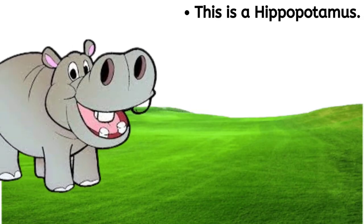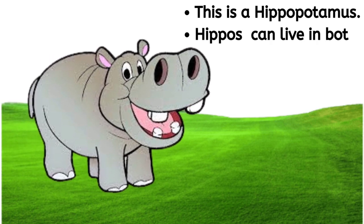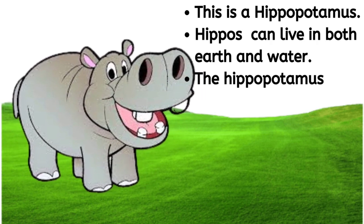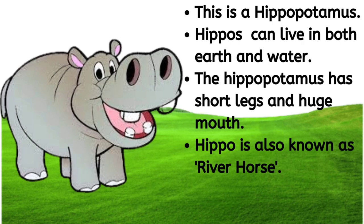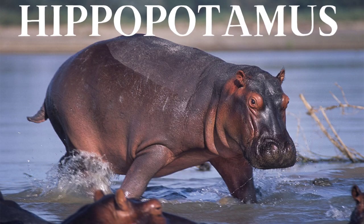This is a hippopotamus. Hippos can live in both earth and water. The hippopotamus has short legs and a huge mouth. Hippo is also known as river horse. H-I-P-P-O-P-O-T-A-M-U-S, hippopotamus.